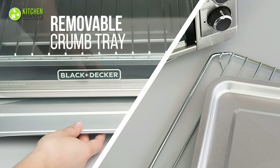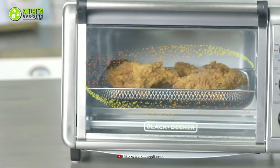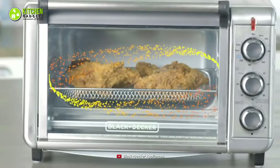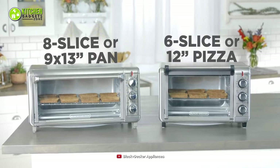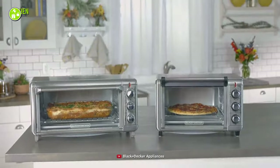Aside from that, it has a removable crumb tray that lets you slide it in and out to remove crumbs before they burn. All in all, if you want to invest a minimum amount of money in the best kind of oven, the Black and Decker convection toaster oven will be the best choice for you to bake and cook delicious food in a snap.